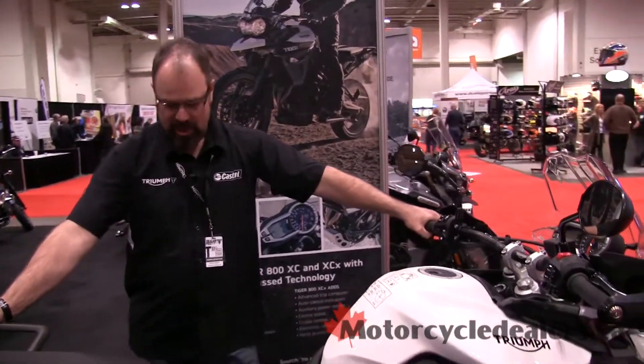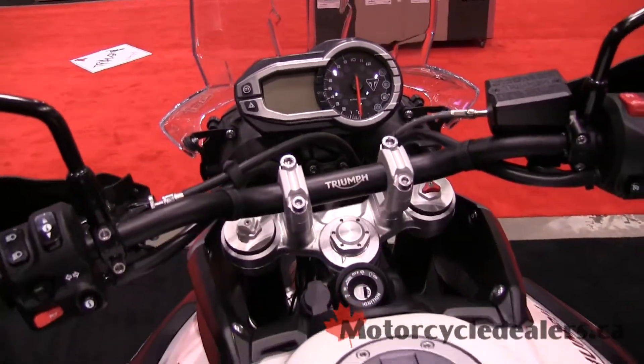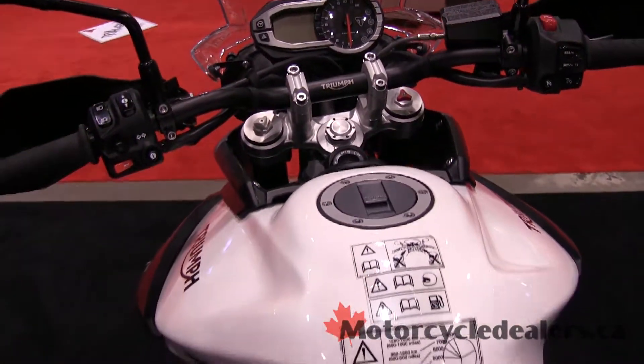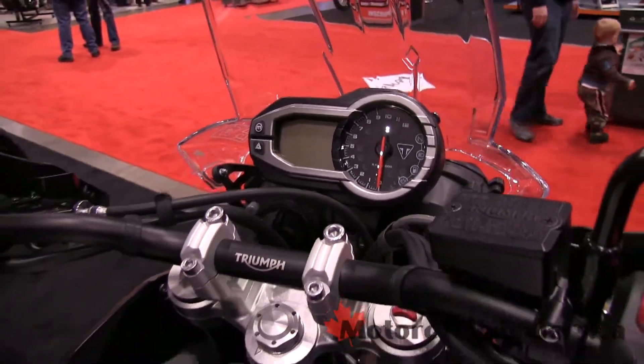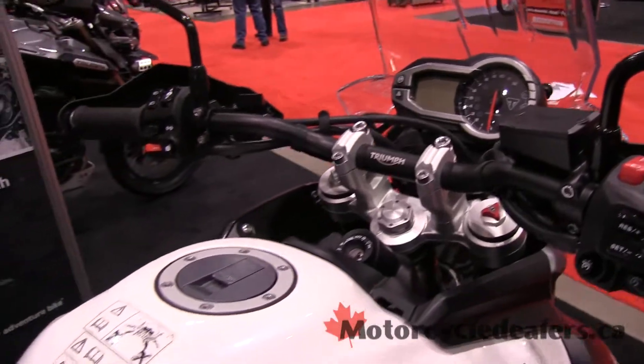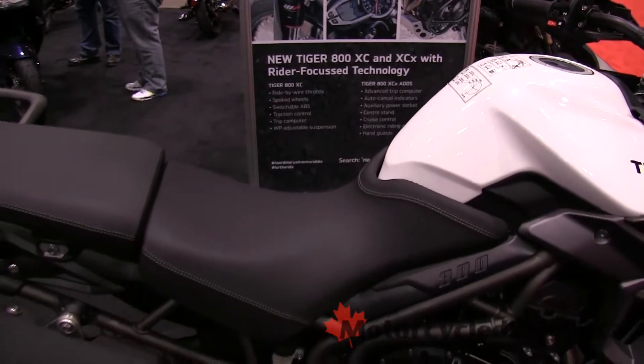Some major features on this model this year are complete ride-by-wire, fly-by-wire throttle, giving you cruise control, three modules for throttle mapping. It also has traction control and switchable ABS.